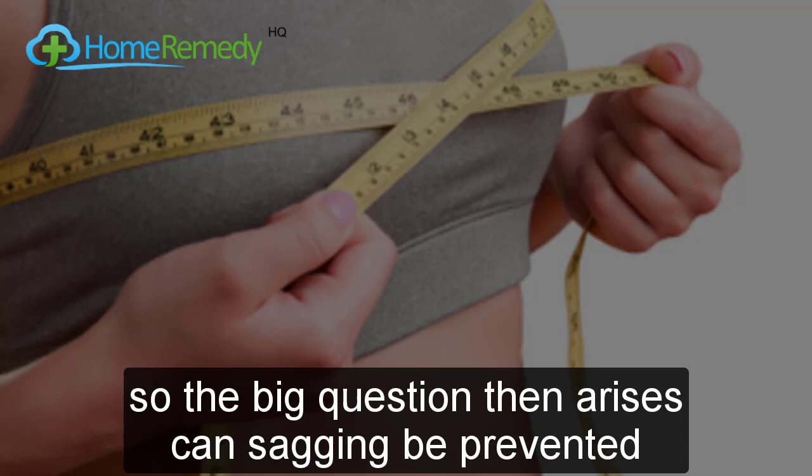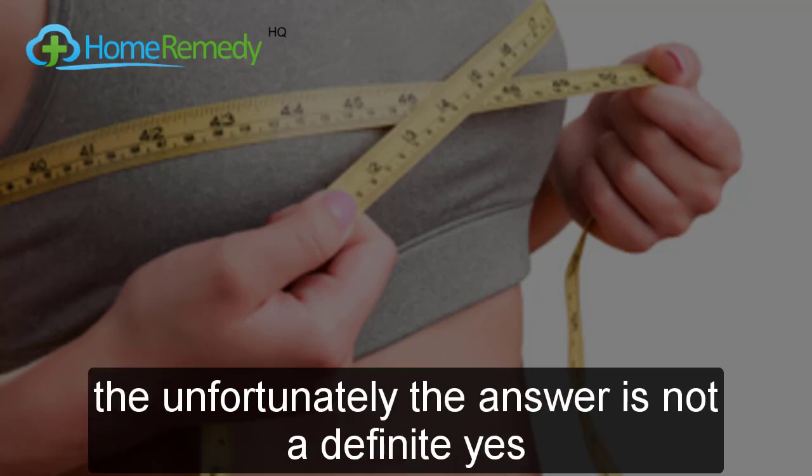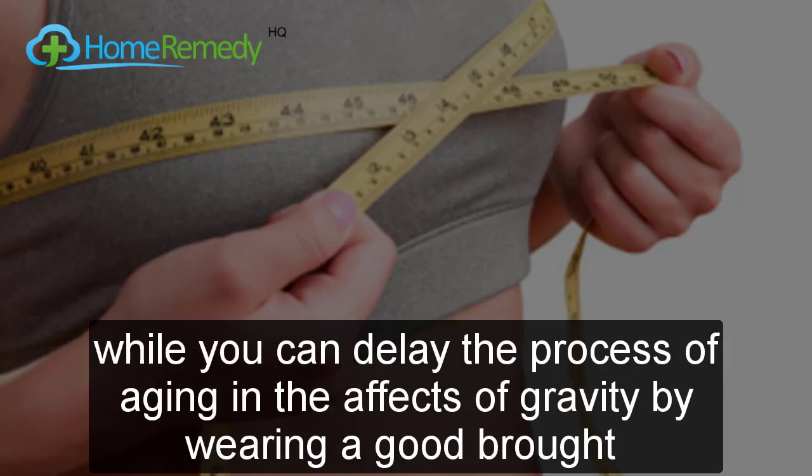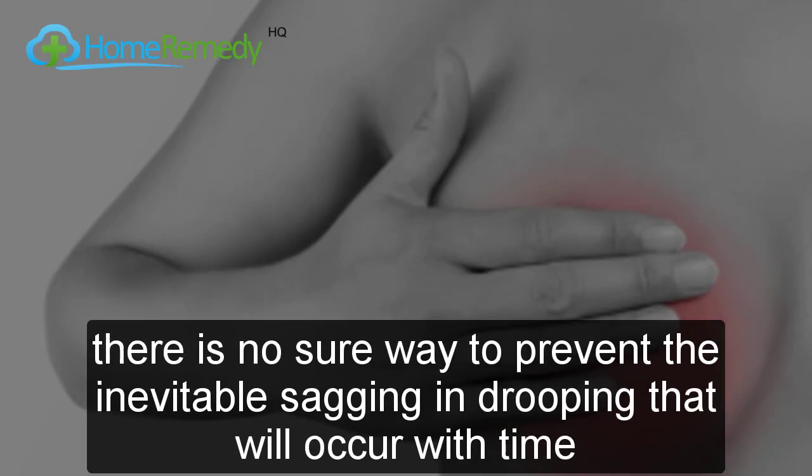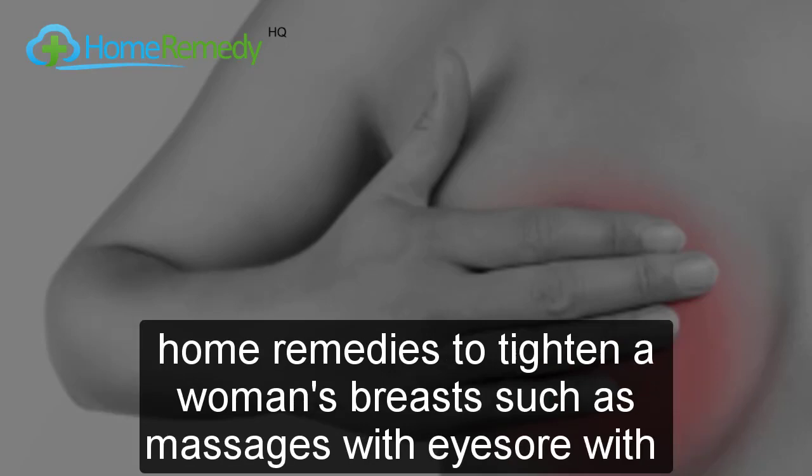So can sagging be prevented? Unfortunately, the answer is not a definite yes. While you can delay the process by wearing a good bra, massaging the skin around your breasts to keep it firm, and exercising your chest muscles, there is no sure way to prevent the inevitable sagging and drooping that will occur with time.